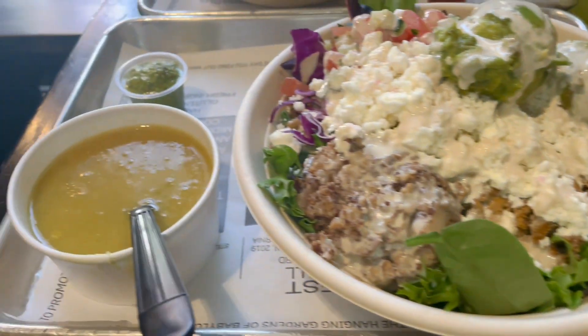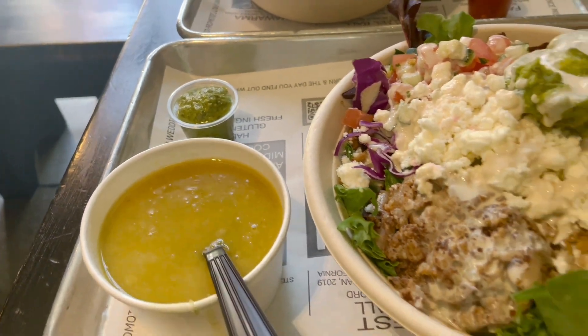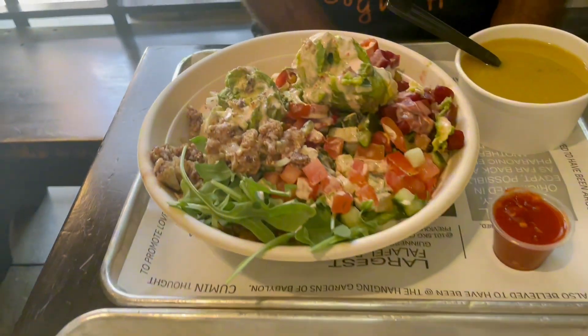I ordered the keto salad bowl that's served with chicken shawarma on a nice bed of greens, cauliflower, avocado, and tahini sauce.